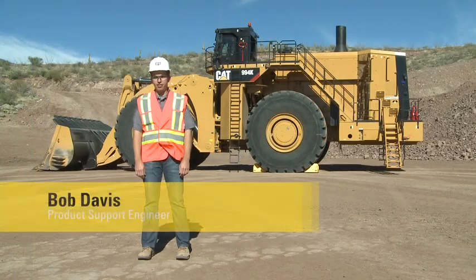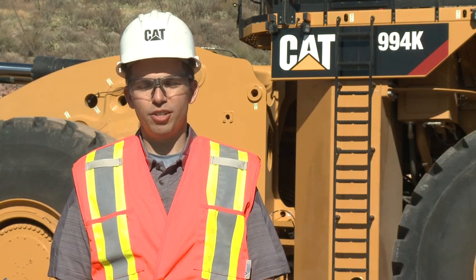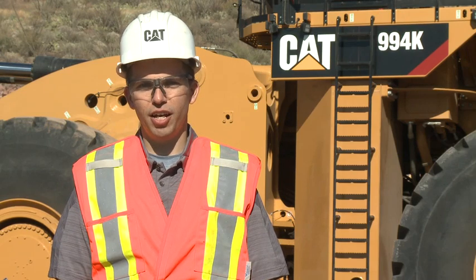Hi, I'm Bob Davis. I'm the service engineer for large wheel loaders. Welcome to another edition of Meet the Pros. Today we're going to discuss serviceability on the 994K.